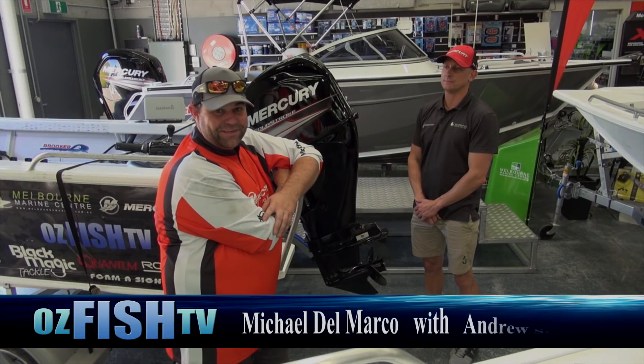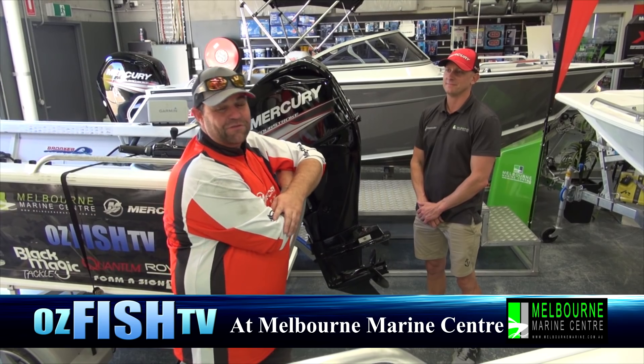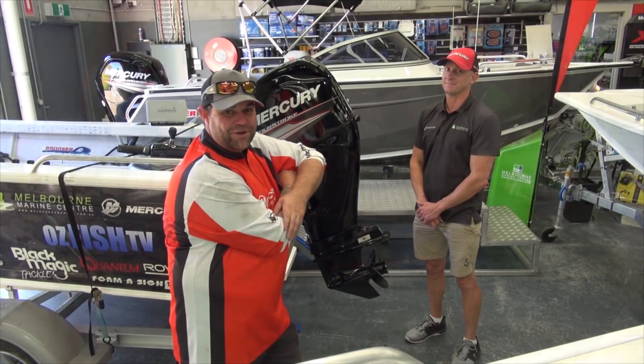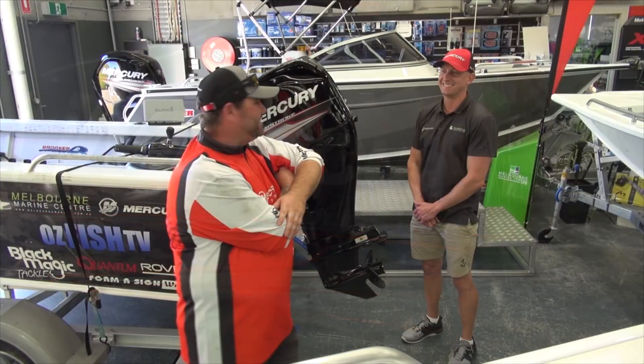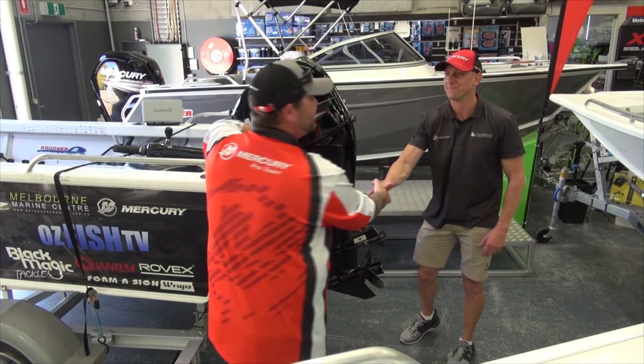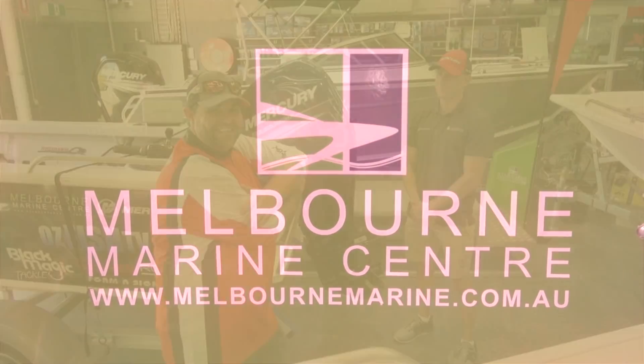Well, today is an exciting day for me. I've traded in the old donk and upgraded to an absolute beast of a four-stroke 50 horsepower Mercury. Big thanks to Mercury and this man right here, Andrew from Melbourne Marine Centre. How are you mate? I'm alright mate, how are you going? I'm fantastic — even better today and it's all because of this big shiny beast.